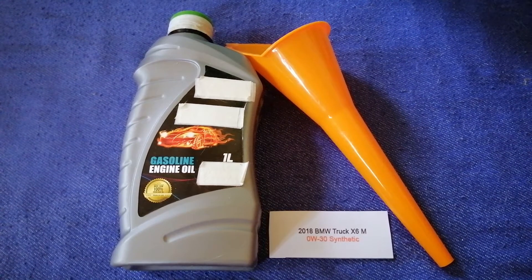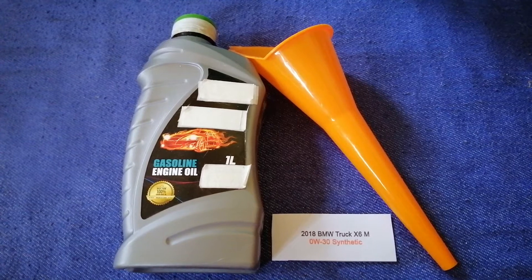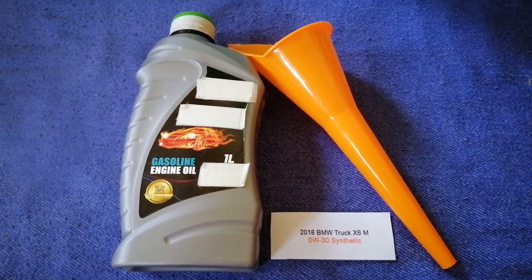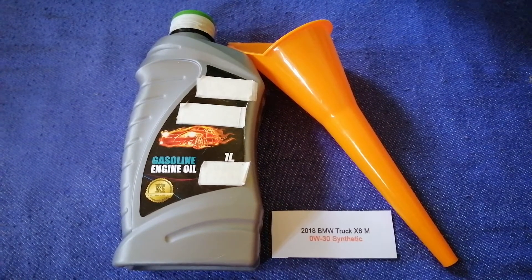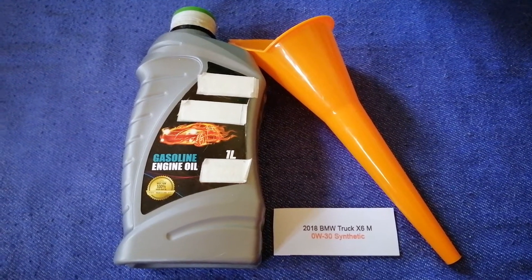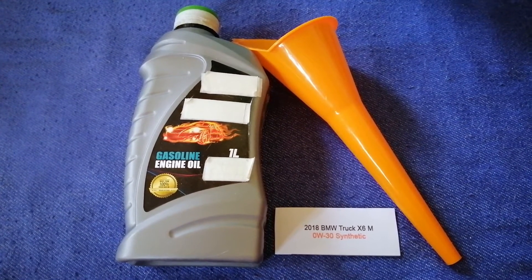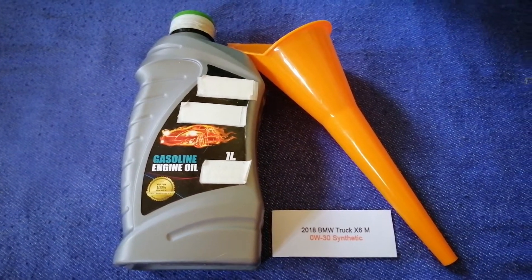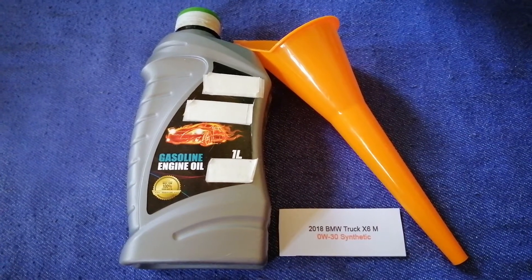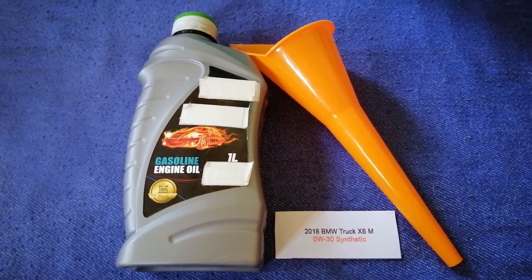The oil type for the 2018 BMW X6M is 0W-30 synthetic. This is only the manufacturer's recommended oil type — keep in mind that the type of oil could change depending on the age and mileage of your car. You can change your oil as often as every three months, or you can ask your mechanic for the recommended oil type and frequency of changing your oil.